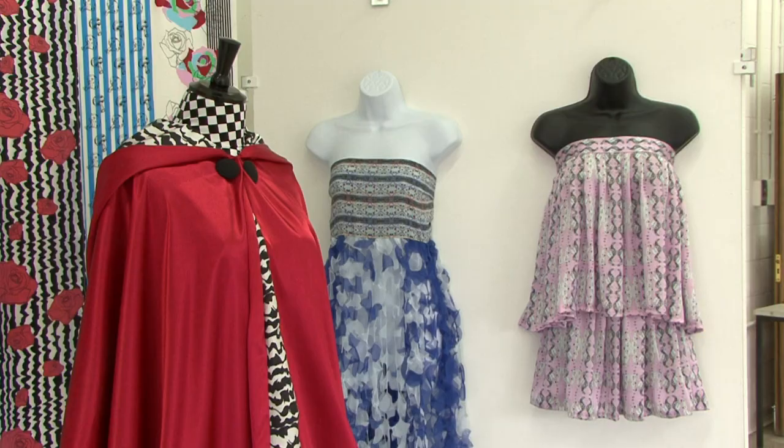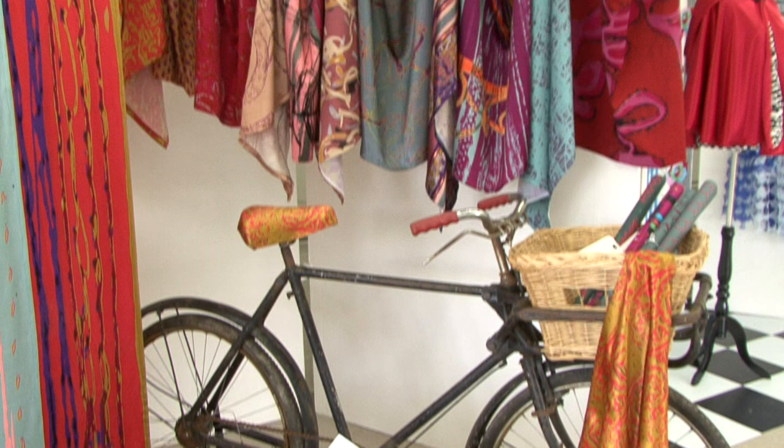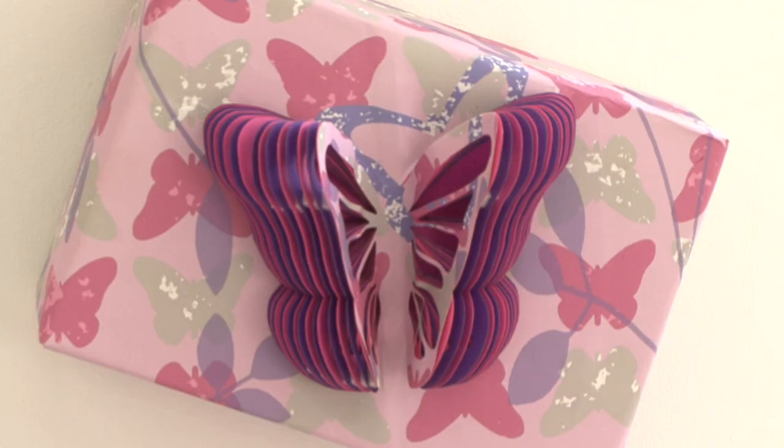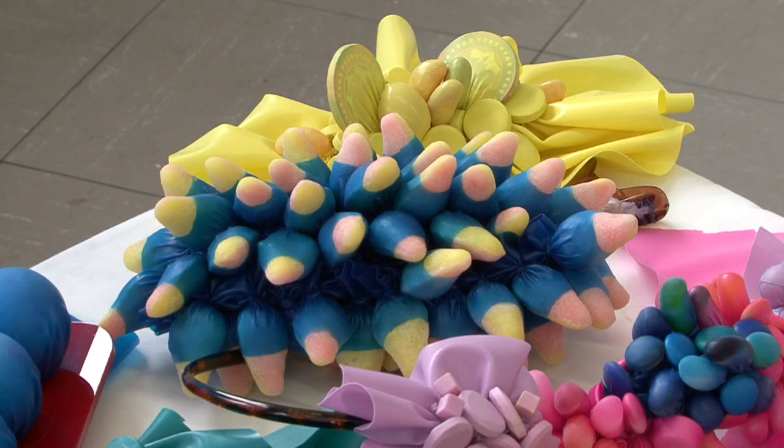My part of the course is surface pattern design, so I'm particularly keen and interested in the surface pattern design work. The cut paperwork around the corner with the butterflies is quite three-dimensional and quite interesting, but also the fabric just behind you that Phoebe's done.